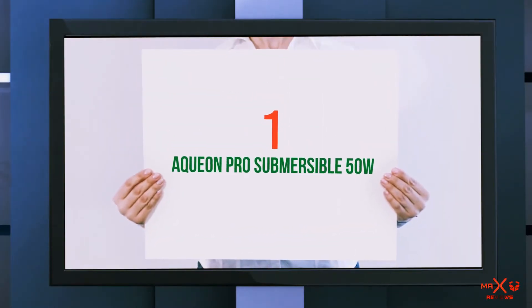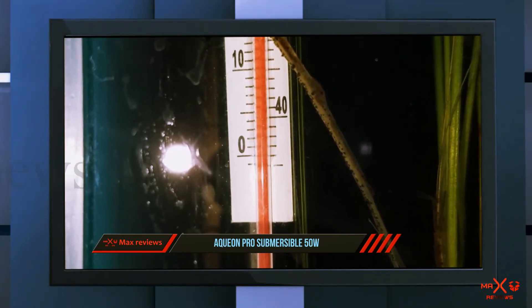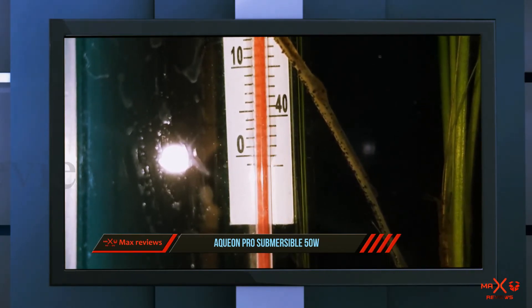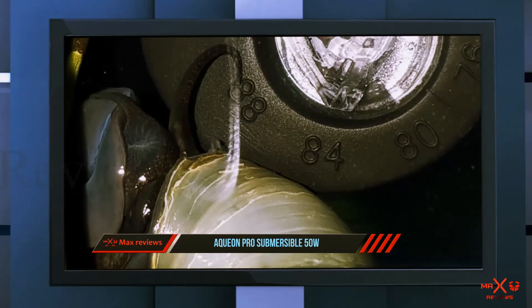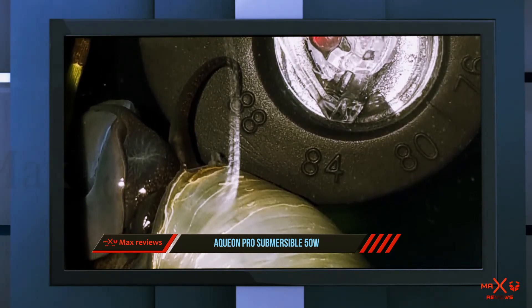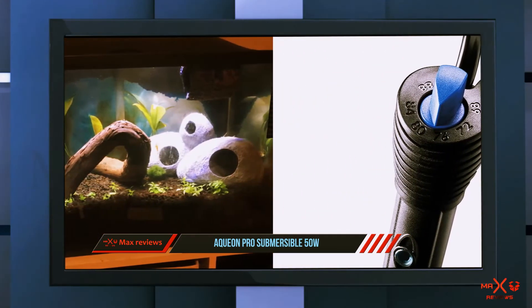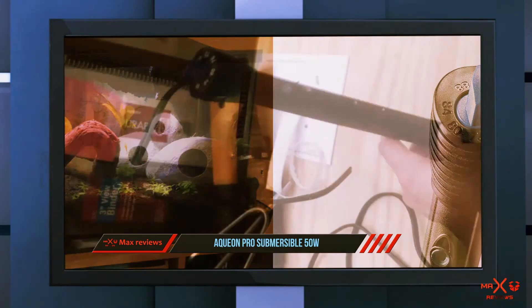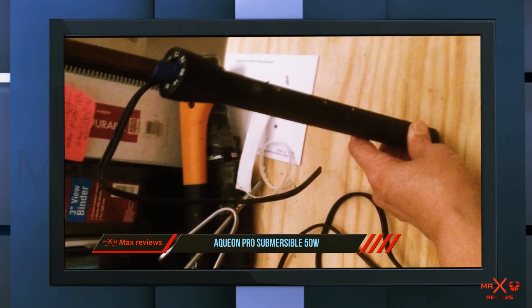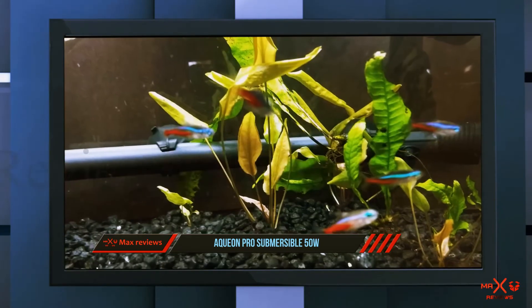And number one on this list: the Aqueon Pro Submersible 100W heater. While there's no shortage of specialized heaters, sometimes all you need is a great all-around product that gets the job done, does it well, and won't wreck your budget in the process. The Aqueon Pro Submersible 100W heater is solid through and through, with durable non-corrosive construction and even heat distribution. The heater has a range of 68 to 88 degrees Fahrenheit and is accurate within one degree of the desired temperature.